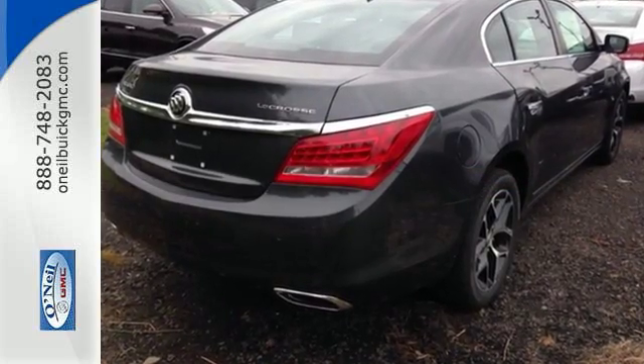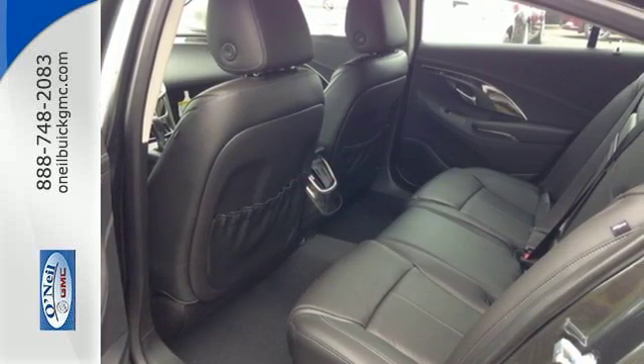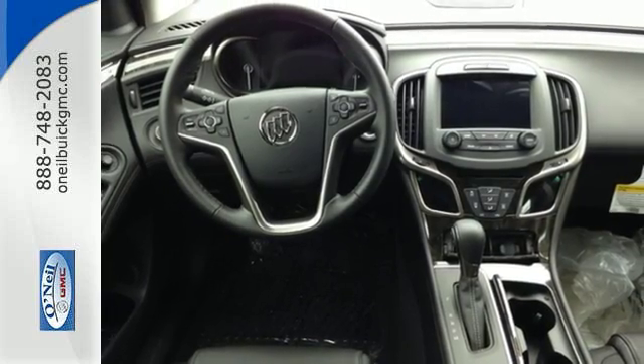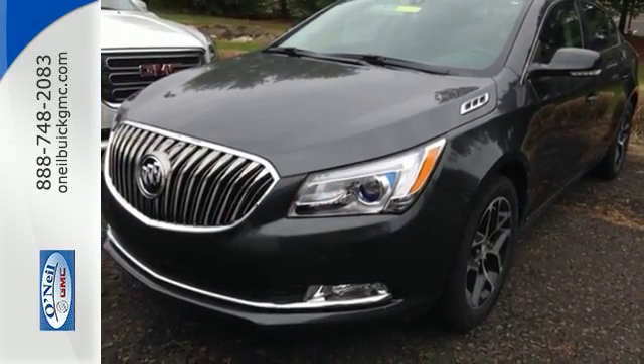Inside, the temperature is always perfect with dual-zone climate control, while IntelliLink, featuring Apple CarPlay and Android Auto, keeps you informed and entertained. Luxury also means safety, with road-hugging StabiliTrak to keep you on course. The royal treatment continues with remote start, heated leather seats, a backup camera and rear parking assist.